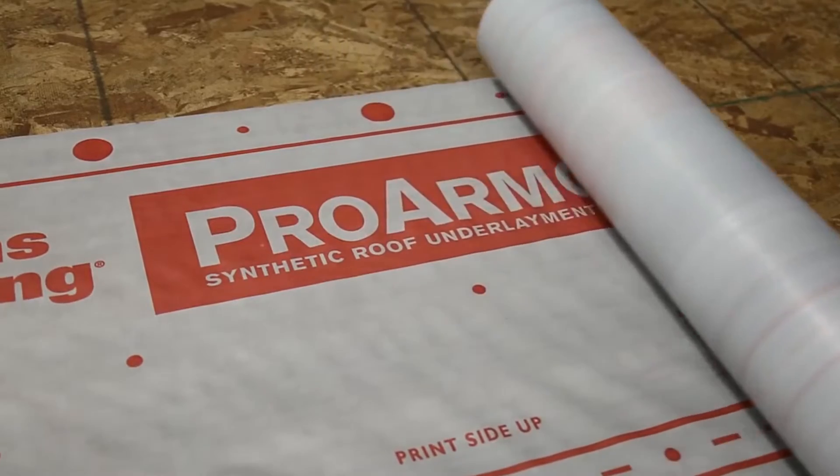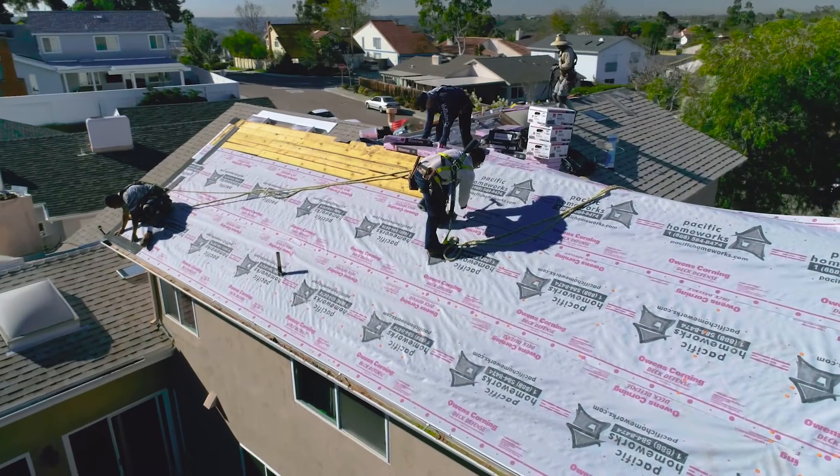Another major shift in the roofing industry has been the movement towards using synthetic underlayments. The underlayment is the water barrier that goes below the shingles or the tile. It's really that last line of defense should water get underneath the shingles or the tile.